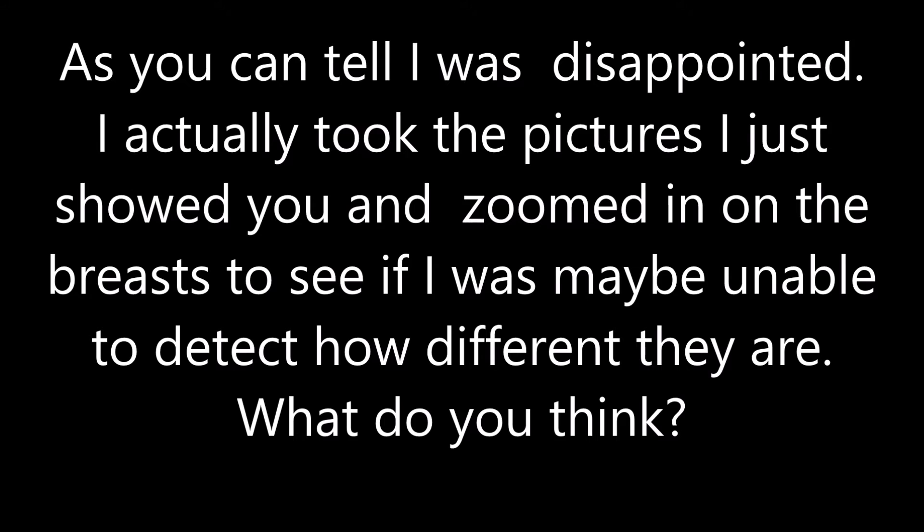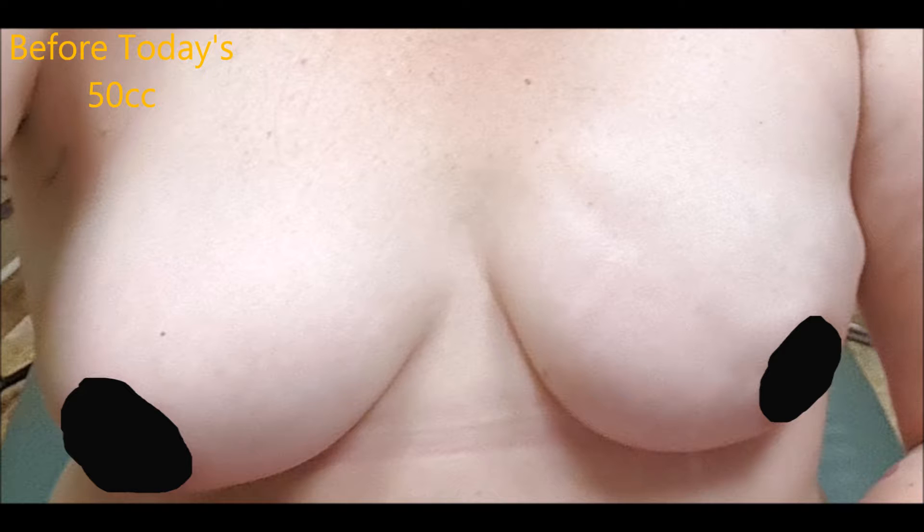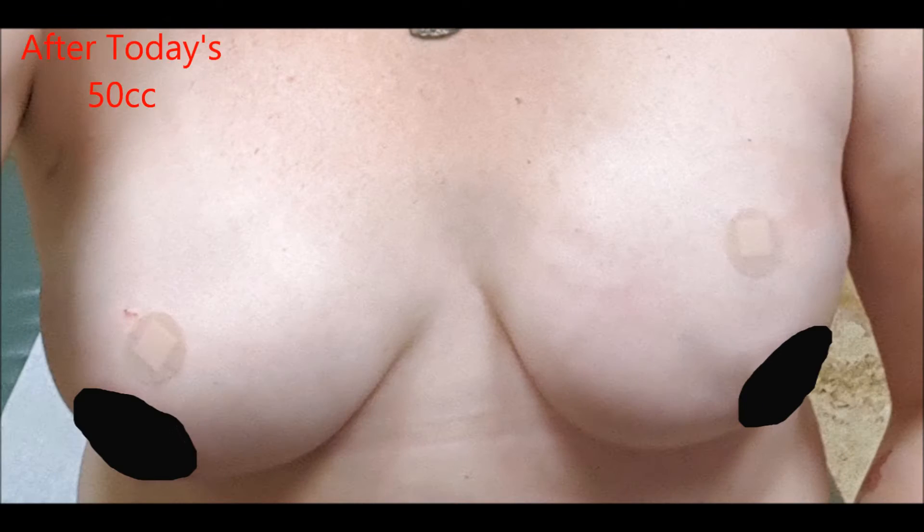She put in 50 CC's on each side. I'll give you the before and after pictures — it doesn't look any different. I'm gonna need it to go faster than this. I am so impatient.